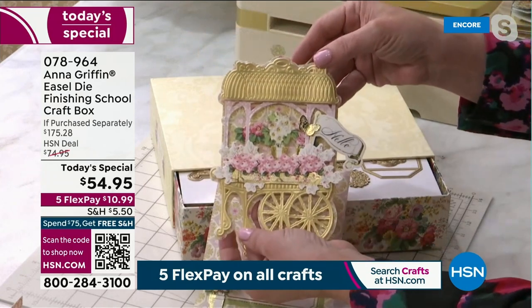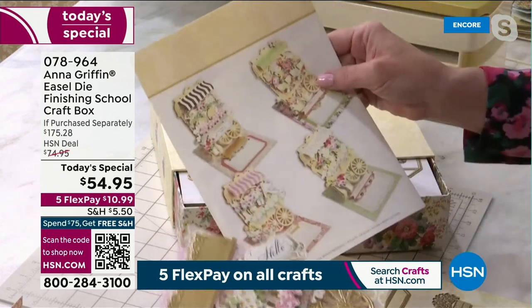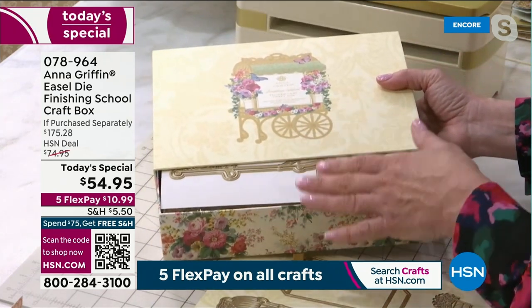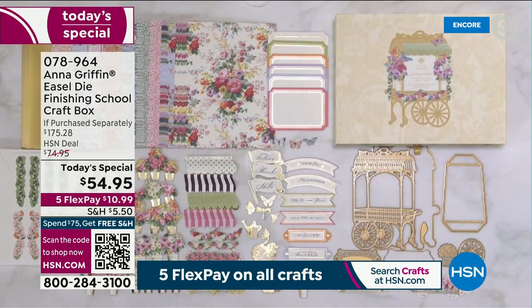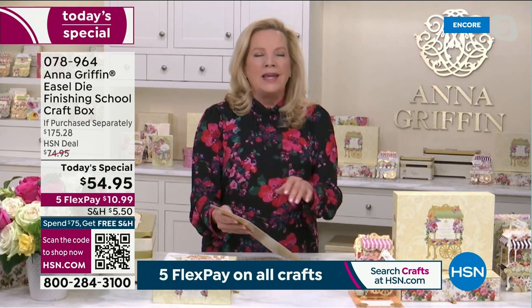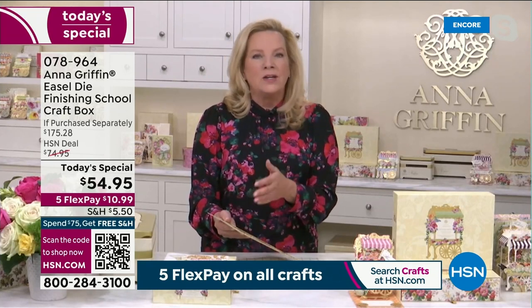You'll be able to create a French-looking flower cart and get all these incredible embellishments inside. The classes are all about paper crafting techniques. I have an overhead shot of everything that comes in this box — look at that, it's even bigger than what you can show on screen. The 270 pieces are so beautiful that you just can't wait to craft with them.